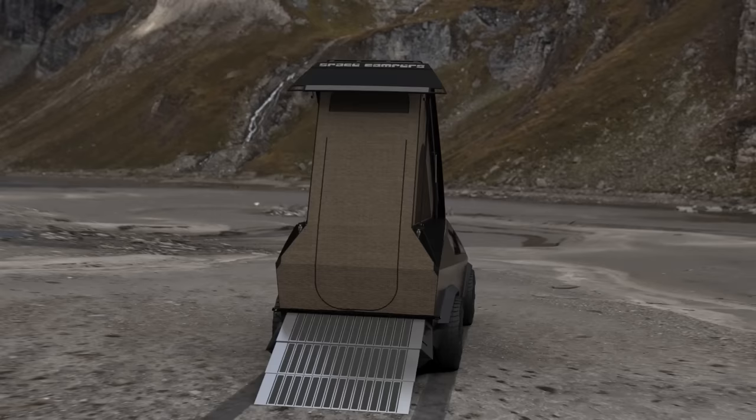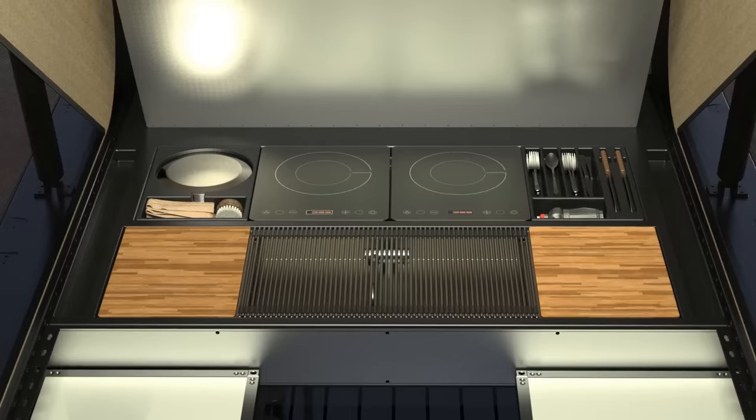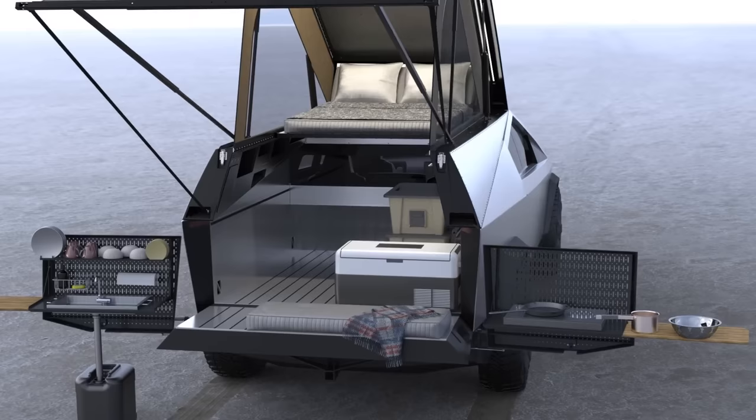Our base model has everything you'll need if you'd like to keep it simple. We've also made it easy to add on accessories. Built-in storage compartments can be accessorized with a drop-in sink, induction cooktop, and everything else you'll need for a full camp kitchen.